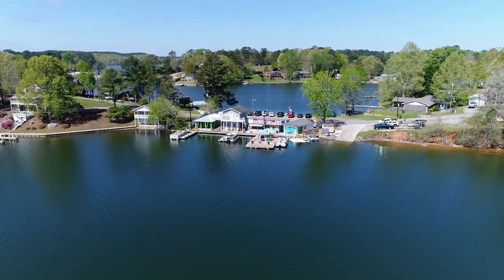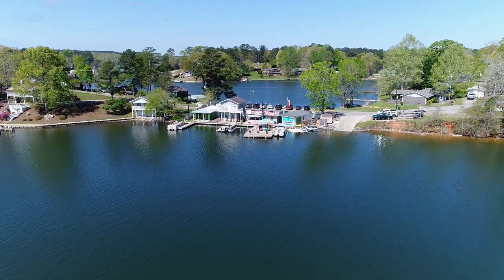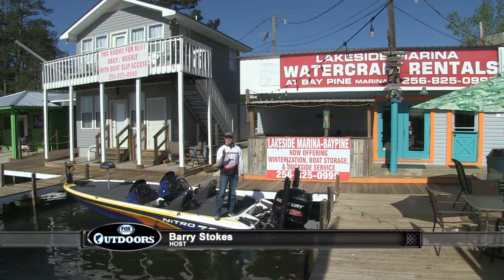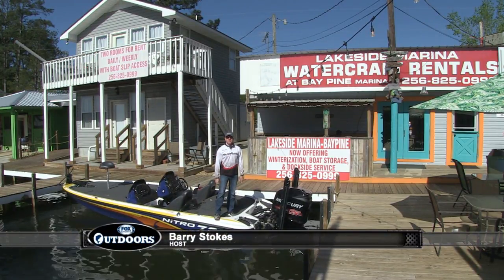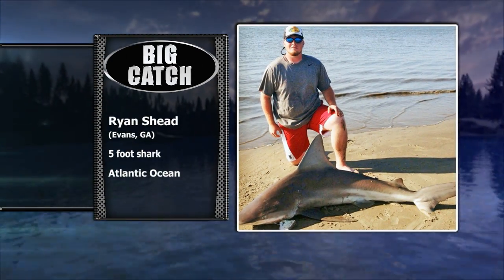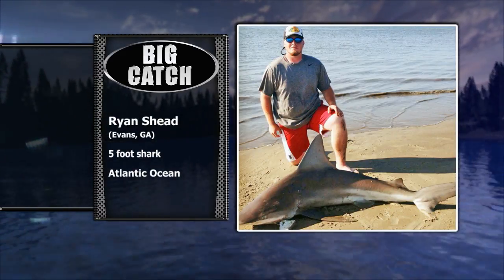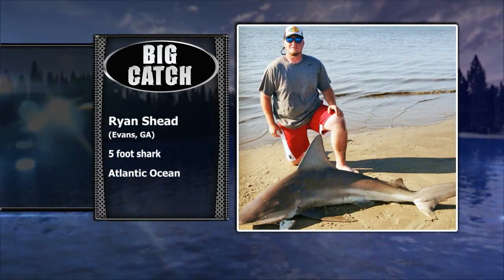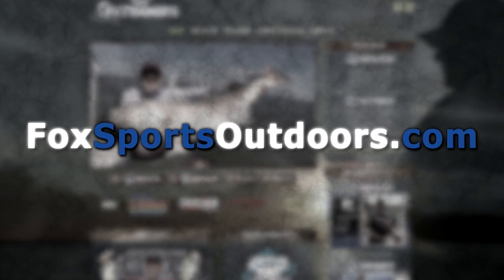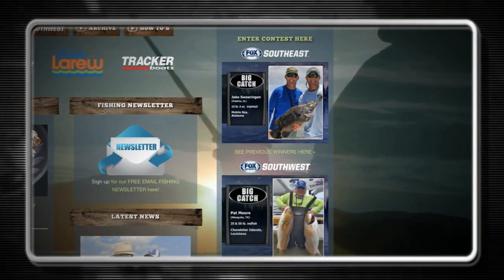We are back at the beautiful Lakeside Marina at Bay Pines here at beautiful Lake Martin, Alabama, and it's time to let someone have a shot at fame with their big fish photo right here on the show in the Big Catch of the Week contest. Here is this week's winner — Ryan Cheat of Evans, Georgia, showing a five-foot shark he caught in the Atlantic Ocean. If you'd like to have a chance to be our next winner, go to our website at foxsportsoutdoors.com, click in the Big Catch of the Week area on the right side of the front page, and follow the instructions to send us your big fish photo.